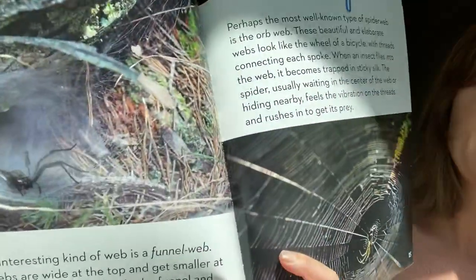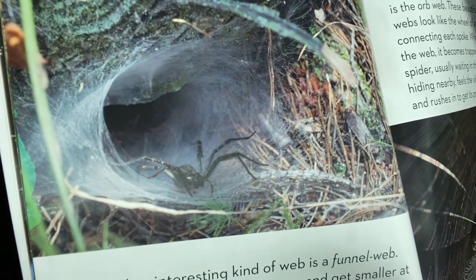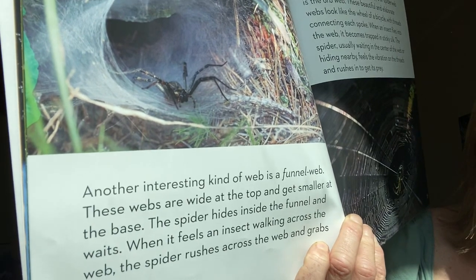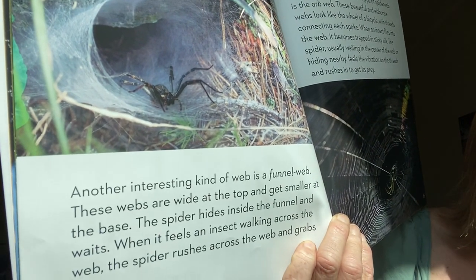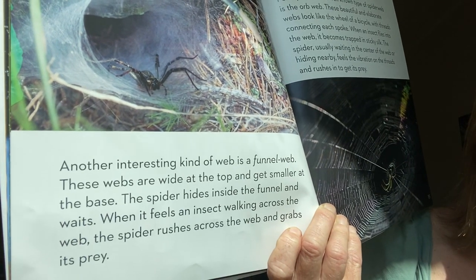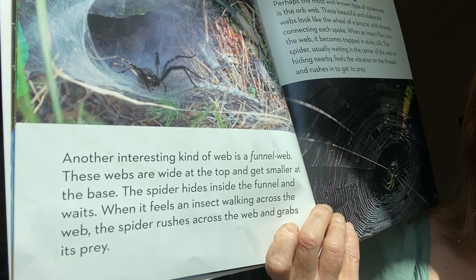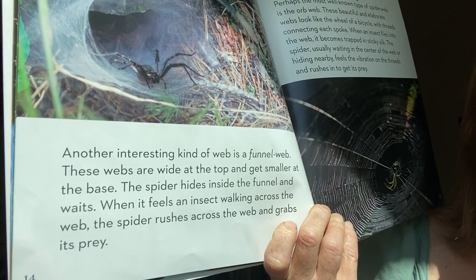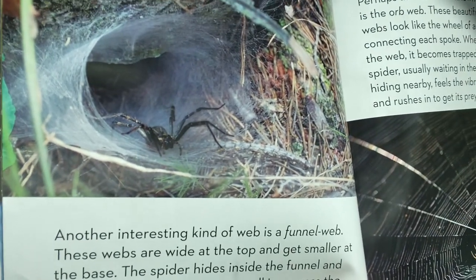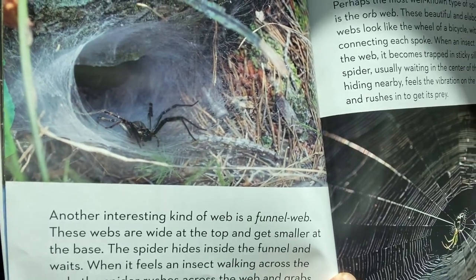This one's really neat too. This one looks like a cave almost. This is another kind of web called a funnel web. These webs are wide at the top and get smaller at the base. The spider hides inside the funnel and waits. When it feels an insect walking across the web, the spider rushes across and grabs its prey. It uses the sensation of movement to tell it when it has a yummy dinner.